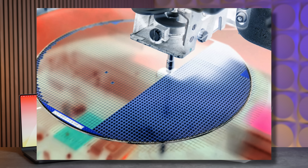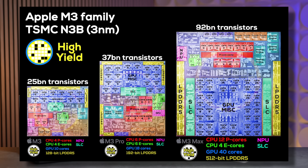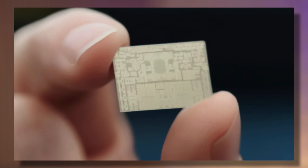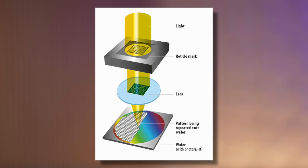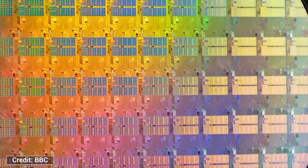This explains why the N3 chips weren't that big of a jump even though they were the first 3nm chips. Apple didn't want to fully redesign their core architecture for N3B just to do it all over again for the new N3E. So instead, Apple took the easy route and adapted the old chip designs from the M2 and A16 chips onto the new 3nm N3B node and tweaked it to make it work.